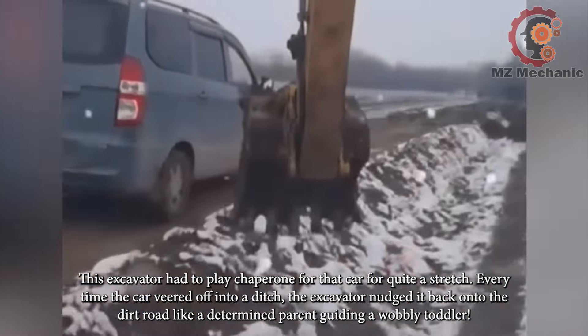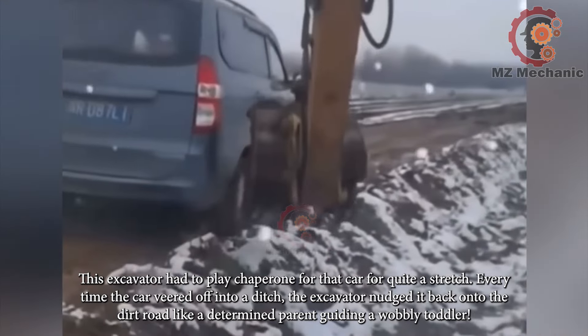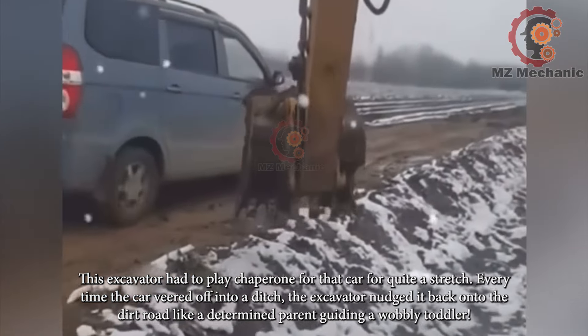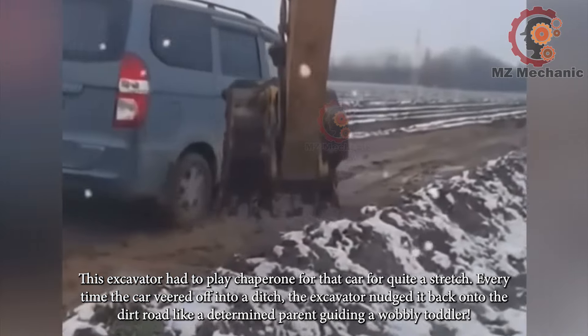This excavator had to play chaperone for that car for quite a stretch. Every time the car veered off into a ditch, the excavator nudged it back onto the dirt road, like a determined parent guiding a wobbly toddler.